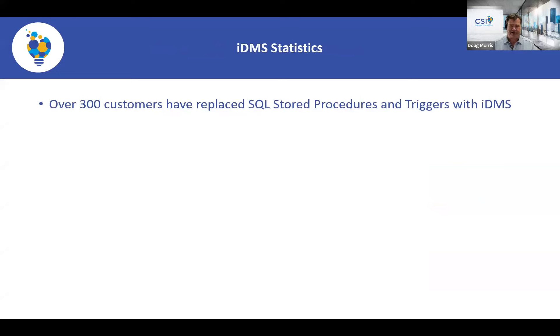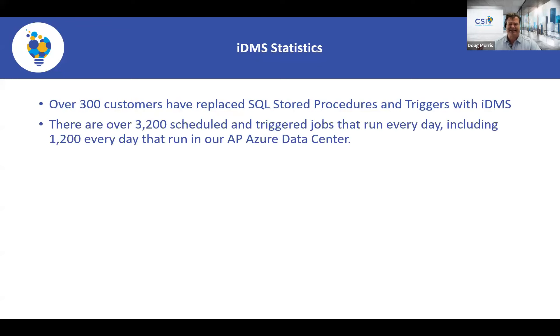Right now we have well over 300 iMIS customers using the Data Management Suite to replace both stored procedures and triggers. We passed our development team and asked how many tasks are being invoked every day — right now there are over 3,200 every day. We did this webinar for Australia last night; 1,200 of those are actually in the AP Azure data center, which is pretty cool.